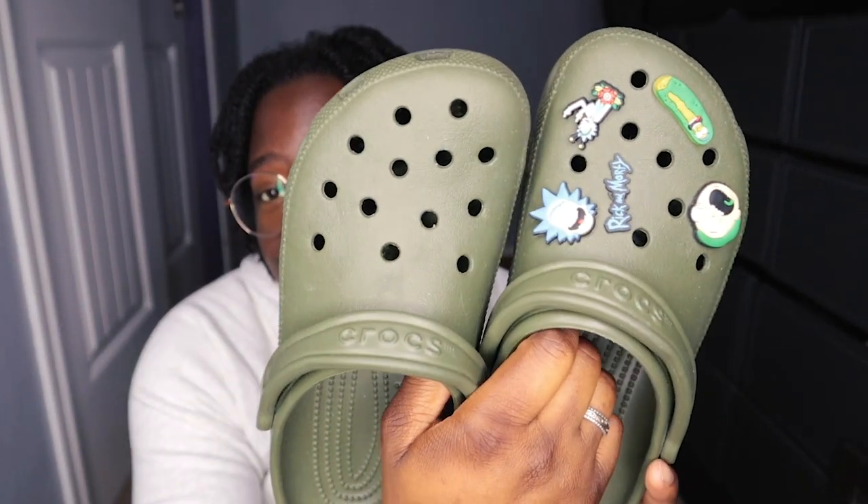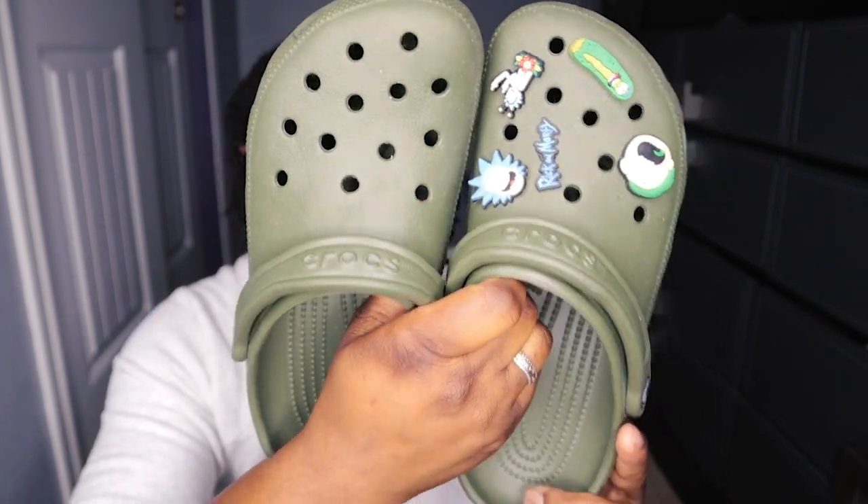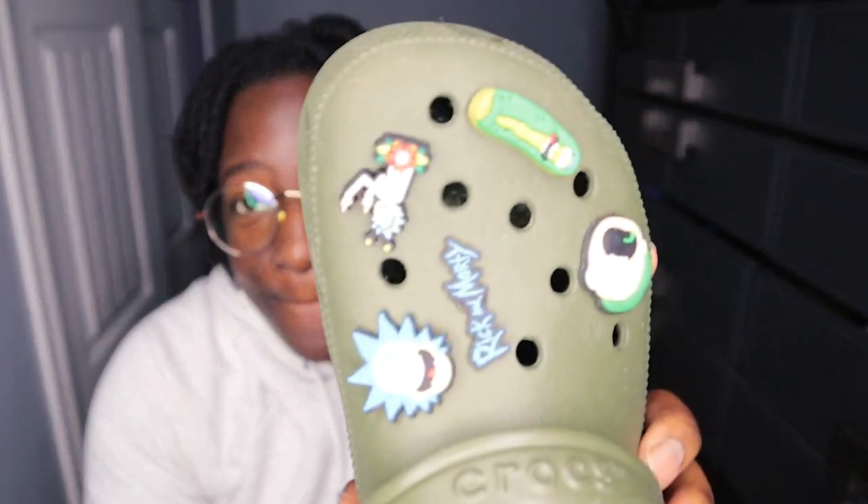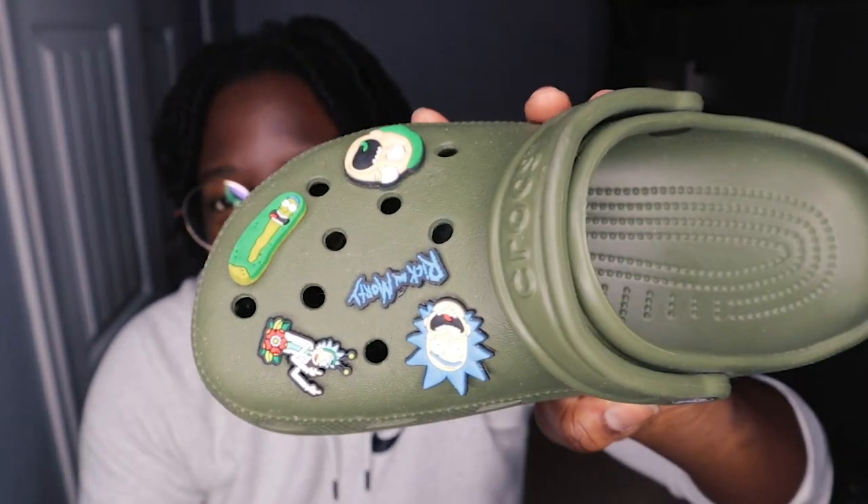Next, your girl got these — they're like an olive army green color, they look a little brighter on camera. I got these as a Christmas gift from someone I used to work with. It actually took me a while to find charms and think of a theme for those, but those are my Rick and Morty ones. Got Pickle Rick — I feel like that just makes the most sense.